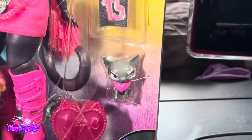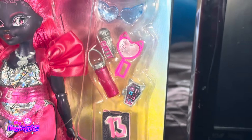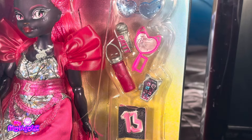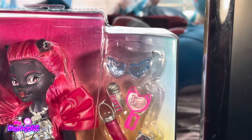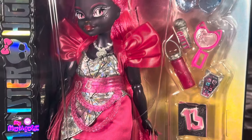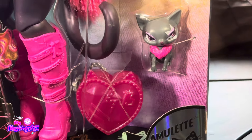She is part of the new wave of students. Spectra, Venus, and Catty are part of this new wave, along with the core refresh dolls. Catty comes with a pet, a notebook, a phone, a water bottle, a mirror, a microphone, and some glasses.